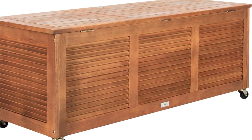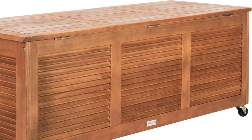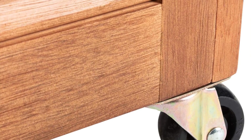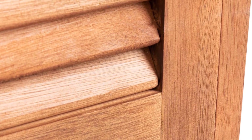Having wheels also makes it easy to roll it out when needed — let's say for a pool party — and tuck it back under the cover of an awning or pergola when not in use. Large deck boxes can get heavy in a hurry, so having wheels that lock and unlock makes it easier to maneuver and secure in place.